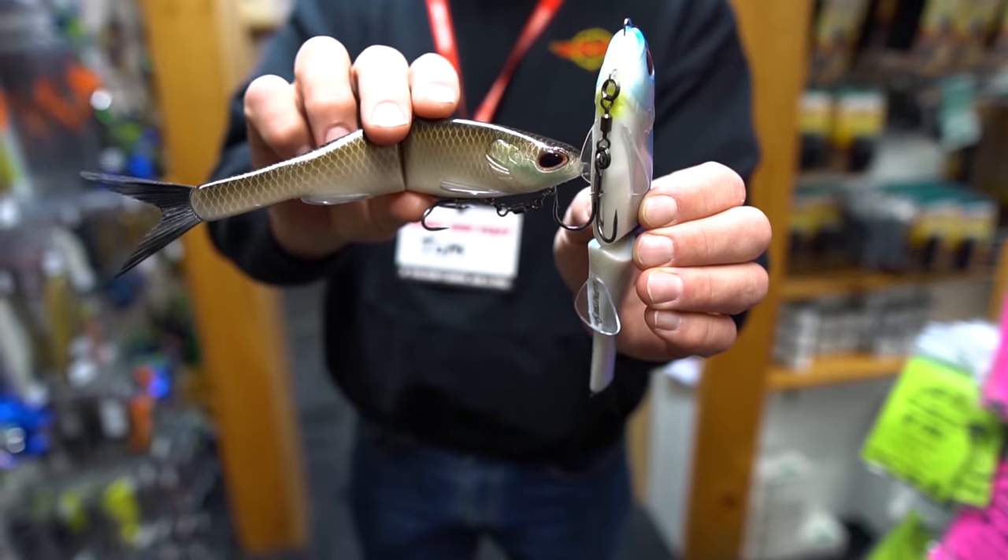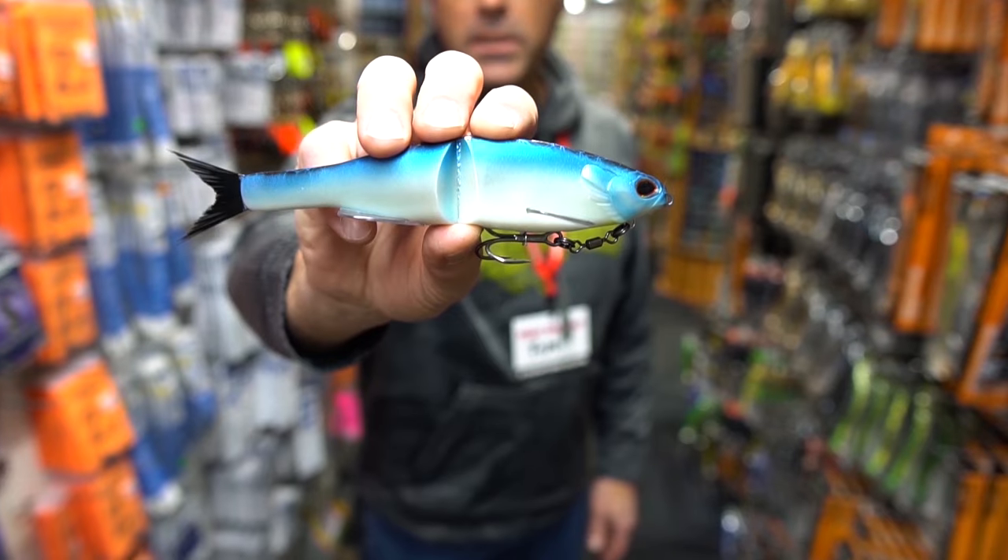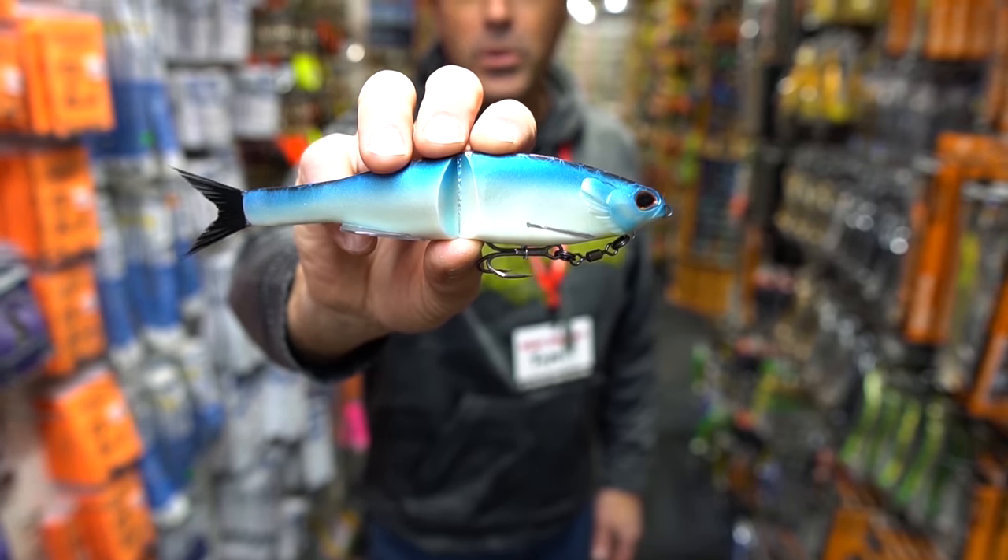This is a new one from Berkeley called the Nessie. It's a soft plastic swim bait that comes in six different colors and it's only $12.99.